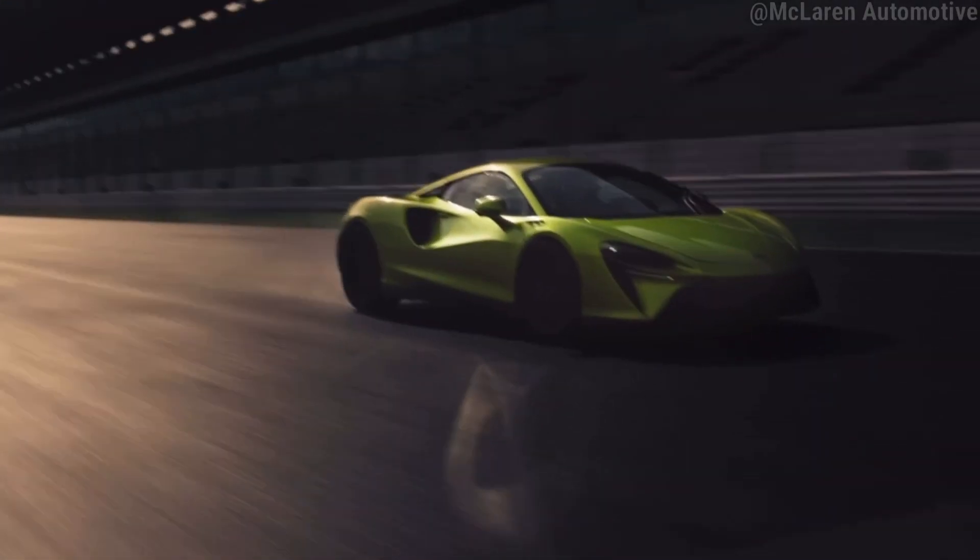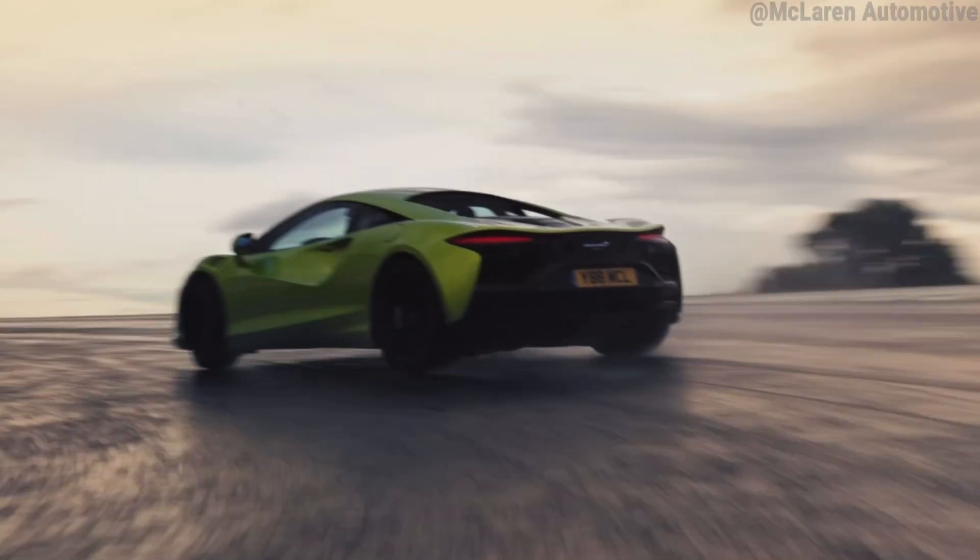A new era for McLaren starts in just a few minutes. They will be releasing the Artura very shortly and I am super excited, so we are going to be reacting to the revealing of the McLaren Artura along with my thoughts on the styling of it. Let's get into it.